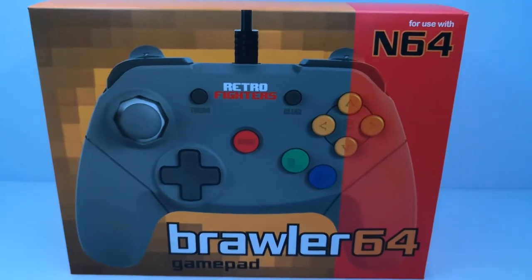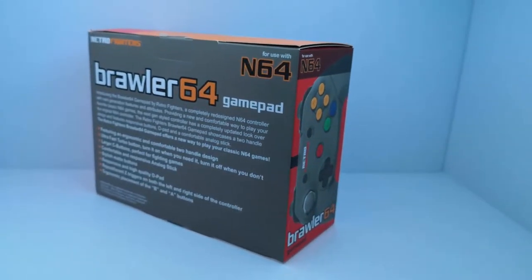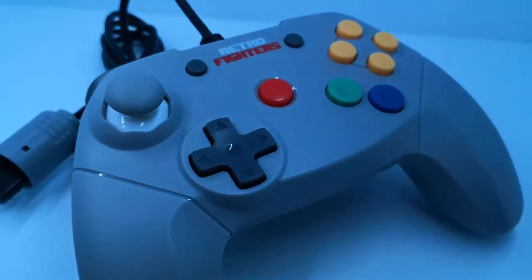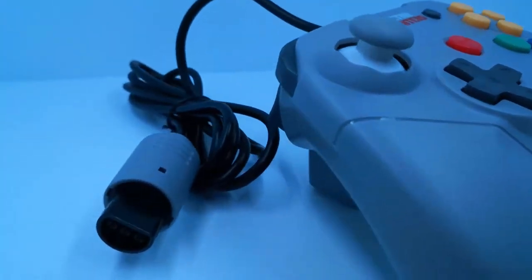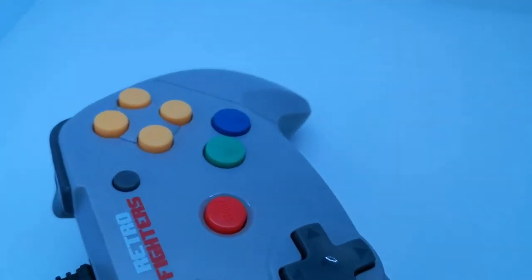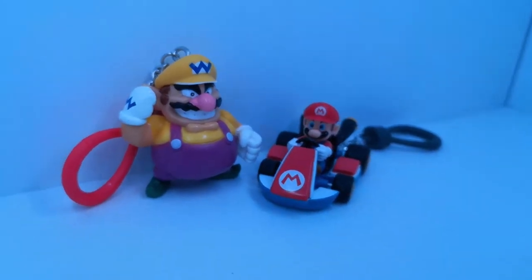The next thing on my list of good scores is the Brawler 64 gamepad for Nintendo 64, made by Retro Fighters. This was sent over to me from America by my wife's sister — you can follow her at club64 on Instagram. I haven't had a chance to test it out yet, but I'm pretty keen to try it with Mario Kart on the Nintendo 64. The joystick has the same feel as the GameCube joystick, which is awesome. Along with that, she also sent me a little Wario figurine and Mario Kart figurine, which is pretty cool — they look like little keyring things.